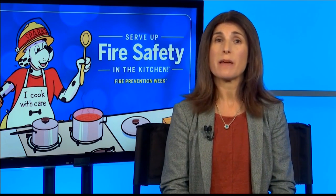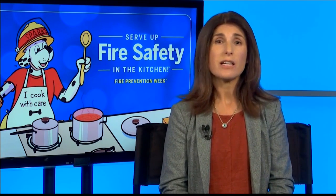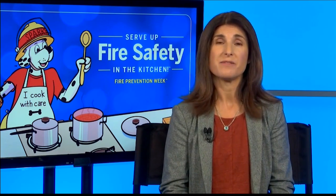Susan, do you have a website where our viewers can go to learn more and get some tips? We do. Firepreventionweek.org is our website for the campaign. We have all sorts of checklists and safety tip sheets and other resources for people of all ages to help cook safely. Thank you so much for being with us. We'll be back with more local lifestyles after this. Stay with us.